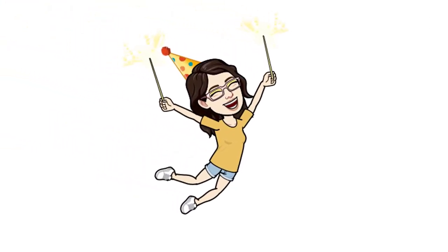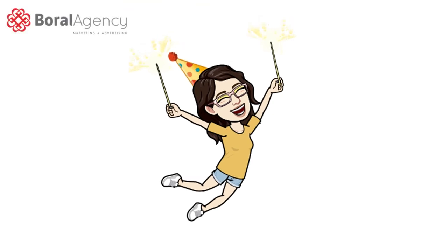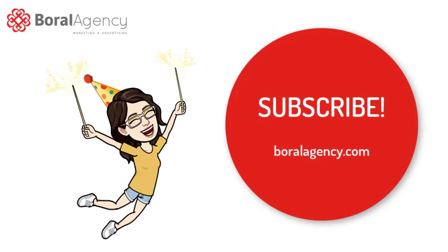I hope this video gives you a sneak peek of the endless possibilities for your own website design. Thank you for tuning in and don't forget to subscribe to Boral Agency.